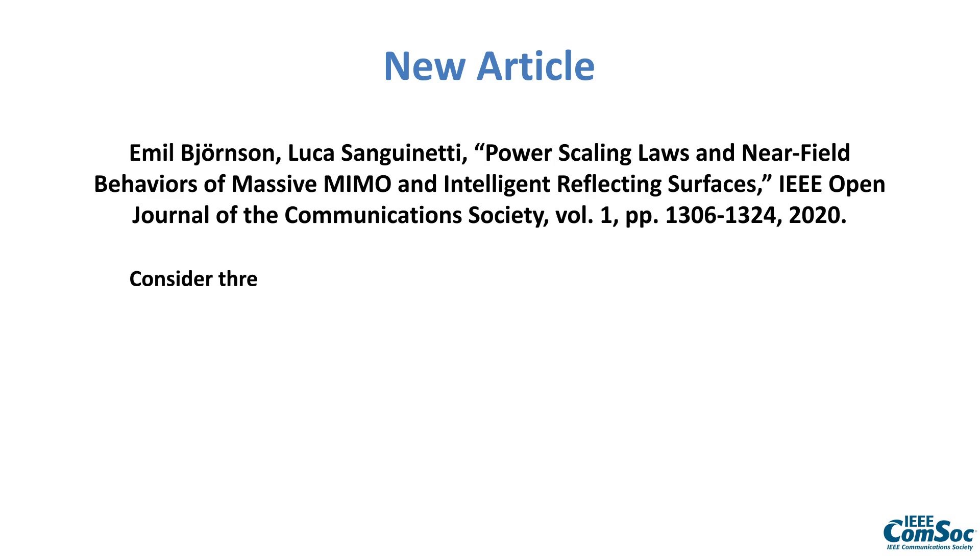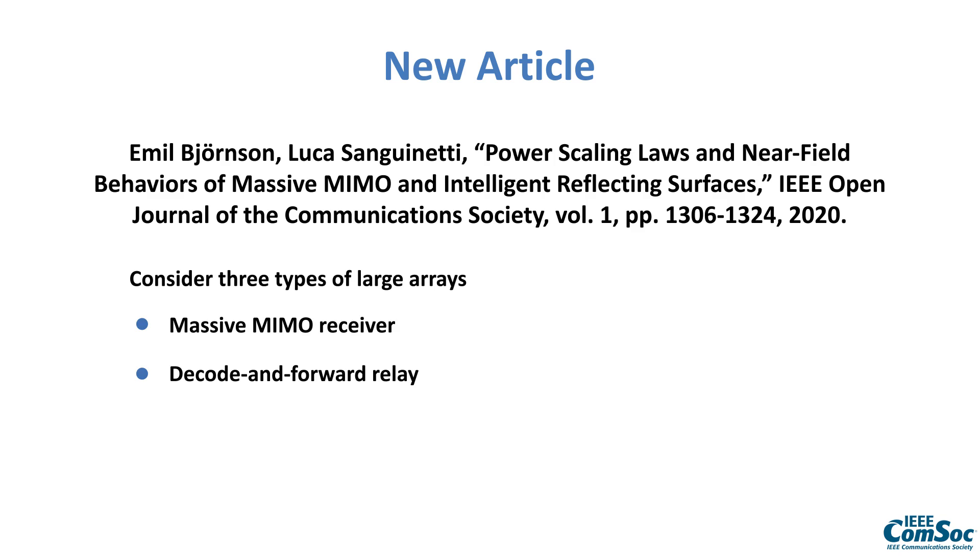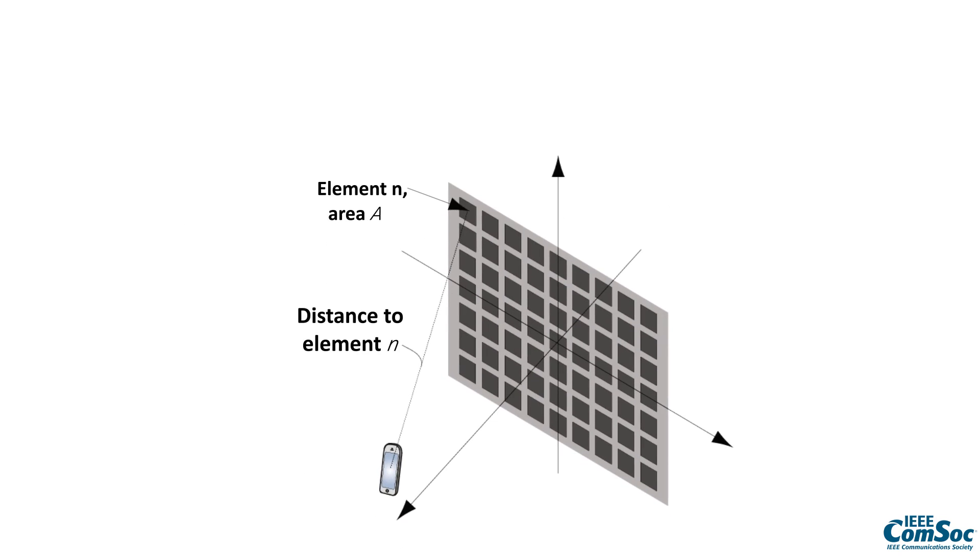The authors consider large arrays of three different types: a massive MIMO receiver which is an active array, a decode-and-forward relay that receives the signal in the big array and then retransmits it, and an intelligent reflecting surface which reflects the signal towards another location. When the user is in the near field of a large array, there are three properties that appear that we usually neglect in the far field.